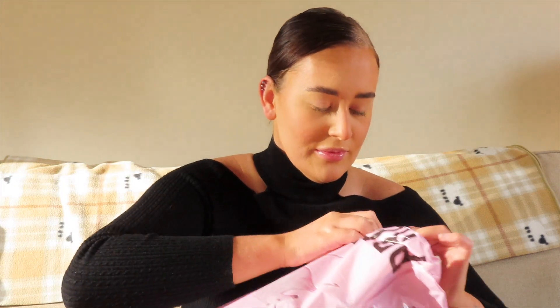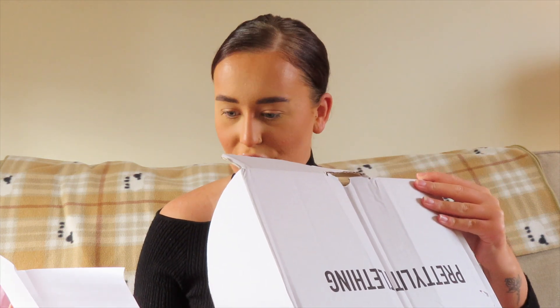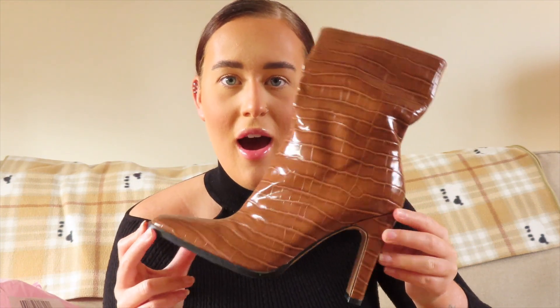I tried to order a range of different things — flats, heels, whites, blacks, nudes. I did get a discount of five percent, so the price I give you may be a tiny bit more, but there's always a discount code you can find on Pretty Little Thing. I love love love these — they are the tan PU snake flat heeled ankle boots and these were £34.20.